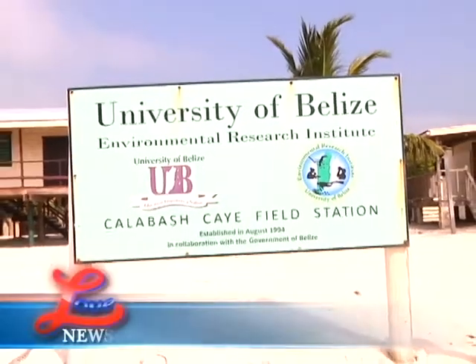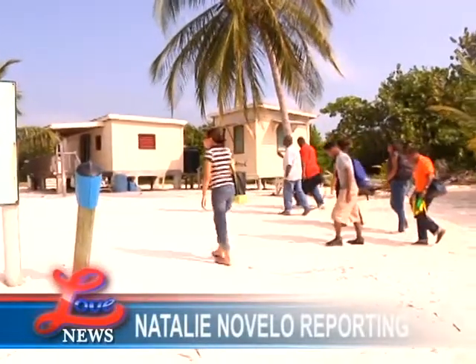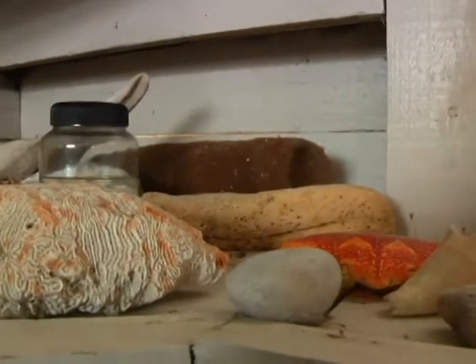Since 2009, when the University of Belize's Environmental Research Institute took charge of the CCFS, it has become one of the most important parts of UB's education program because it provides marine science education to Belizeans and foreign students.